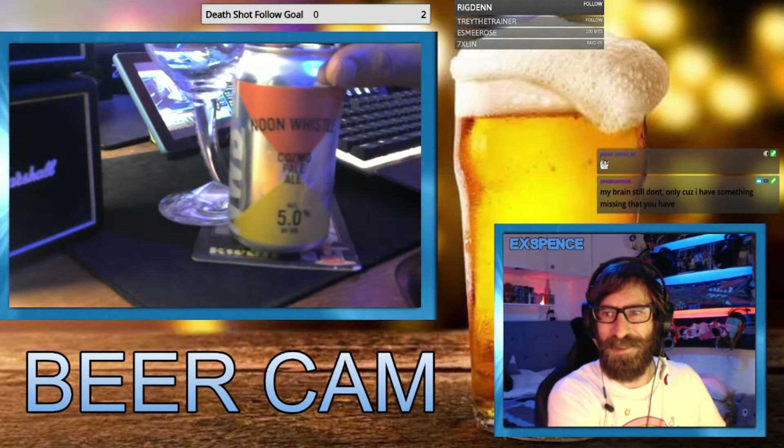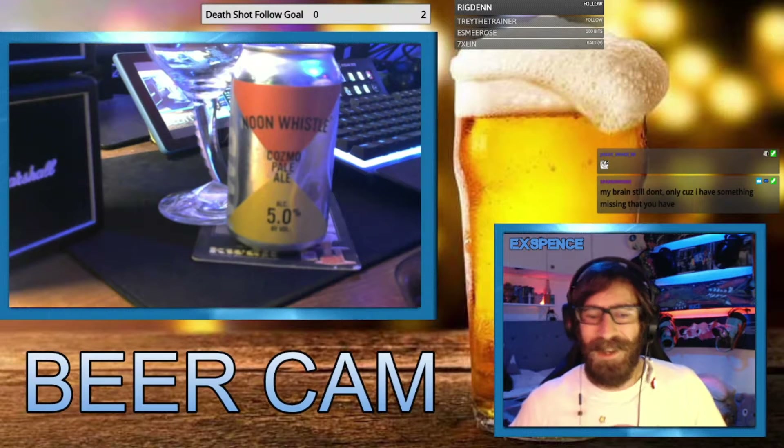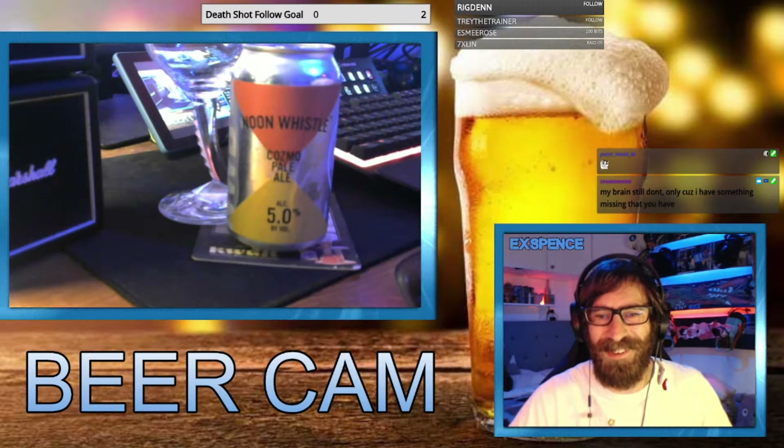Today's beer review is Noon Whistle Cosmo Pale Ale. Hey, happy birthday Jaggy Snake — how are you doing? Good to see you in.